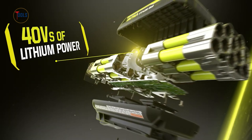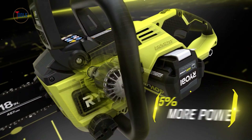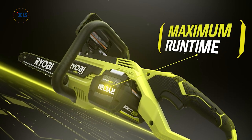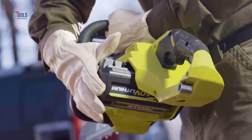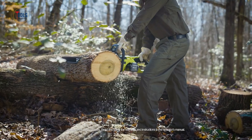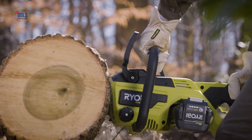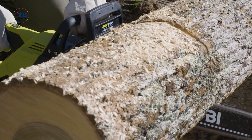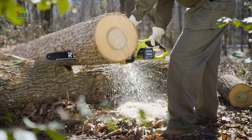With up to 90 cuts per charge on a 6Ah battery, this chainsaw offers impressive run time and efficiency. The tool-less chain tensioning system simplifies adjustments and the lightweight design reduces user fatigue. The Ryobi 40V HP Brushless 18-inch chainsaw provides reliable cordless performance for homeowners and professionals alike.